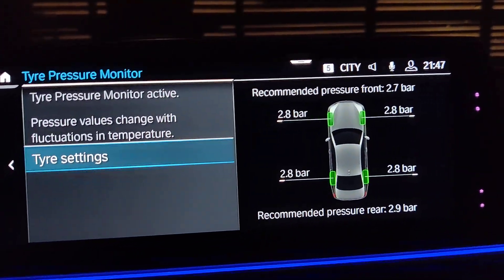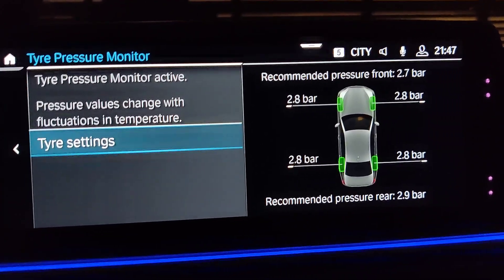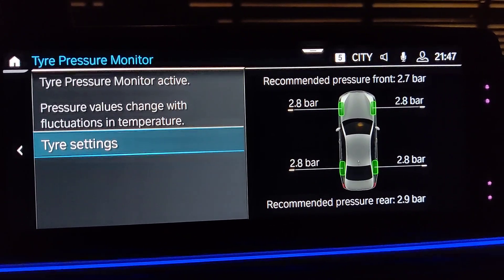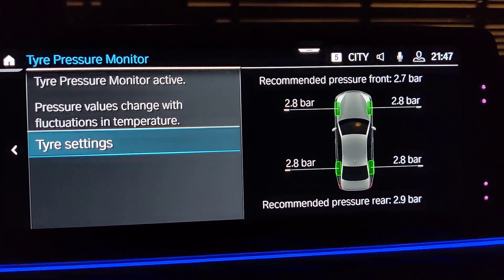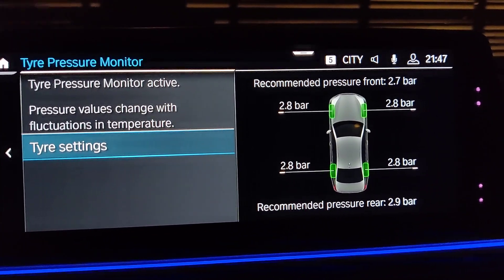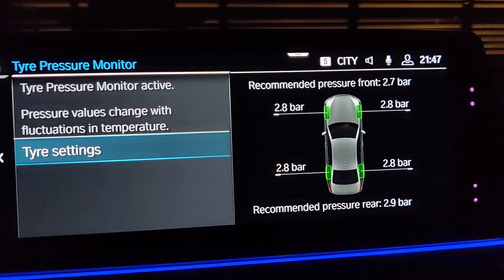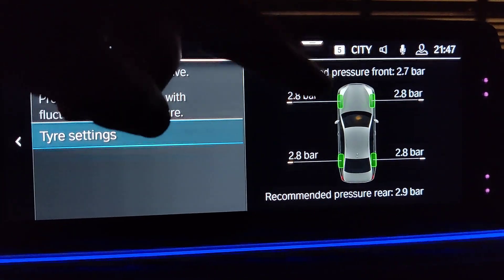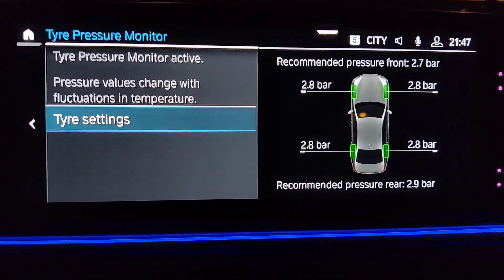I usually like to go with the tire shop's recommendation, because the pressure the tire is intended to be driven with is more important than what the vehicle recommends. If your tire pressure has dropped, you can see it here, then you should check each wheel and add pressure to reach your desired level.